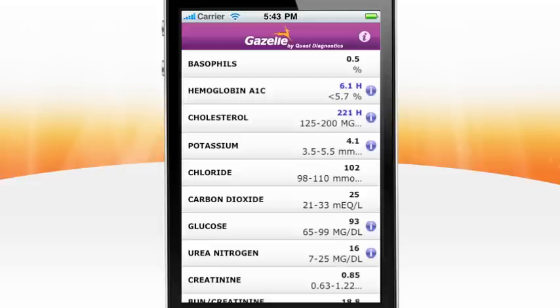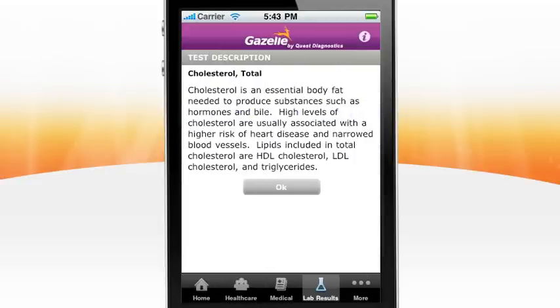Behind the info button, Gazelle displays consumer-friendly descriptions of lab tests to help you understand your results, because becoming better educated is essential to managing your health and wellness.